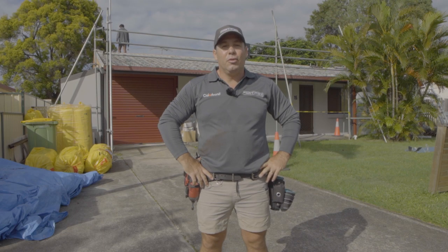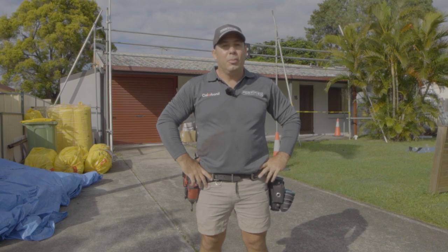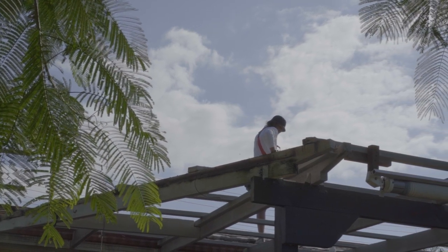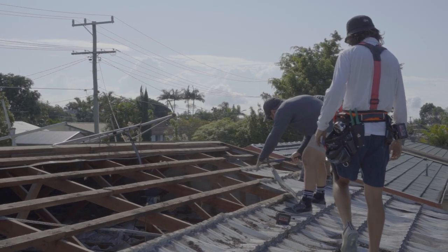Good morning guys, it's Matt here from the Fortified Roofing team welcoming you to the south side suburb of Crestmead. Today we're doing a roof replacement on an old colour tiled roof from the 80s. This job came to us from an out-of-state investor who had just bought a property and had a building inspection.